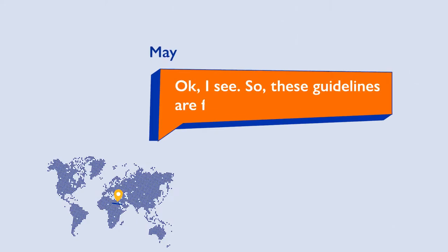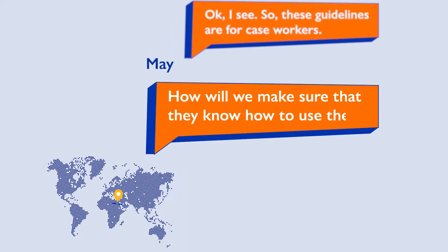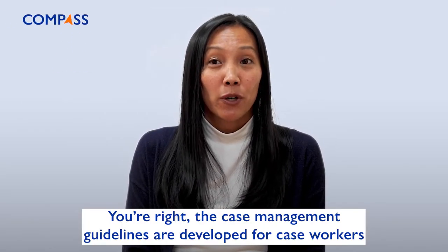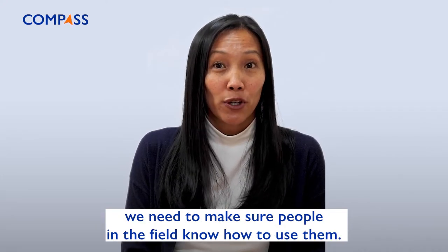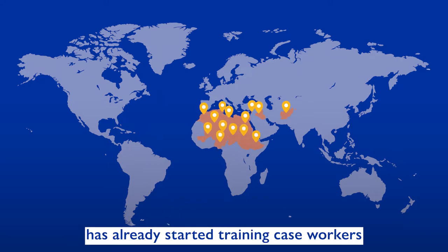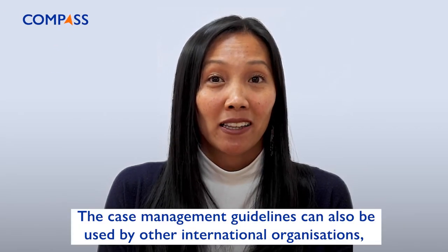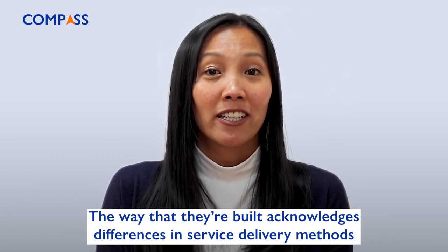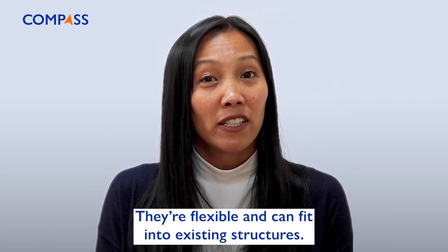Okay, I see. So these guidelines are for case workers. How will we make sure that they know how to use them and it doesn't just stay a document? You're right. The case management guidelines are developed for case workers and others providing individual assistance to migrants. And for the guidelines to work, we need to make sure people in the field know how to use them. That's why IOM, with the Compass initiative, has already started training case management workers in 14 countries worldwide. But that's not all. The case management guidelines can also be used by other international organizations, NGOs, or governments. The way that they're built acknowledges differences in service delivery methods and capacity of different countries. They're flexible and can fit into existing structures.